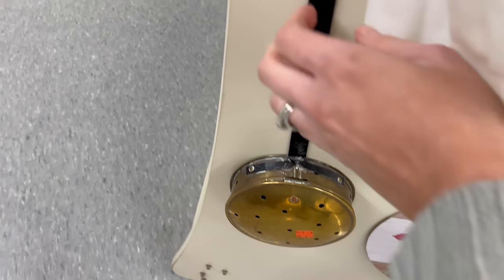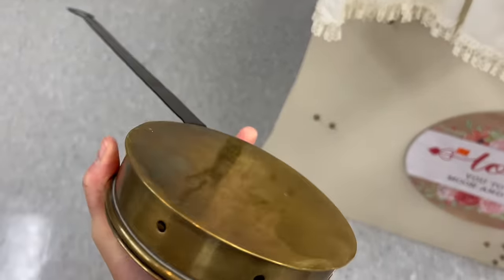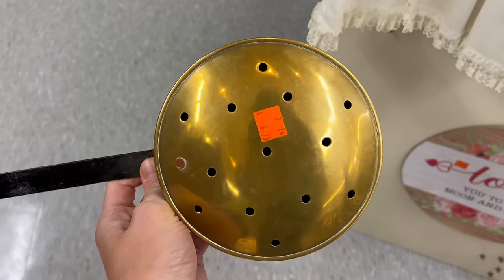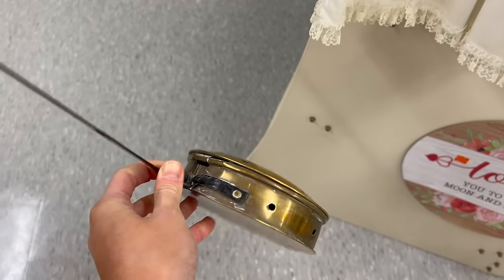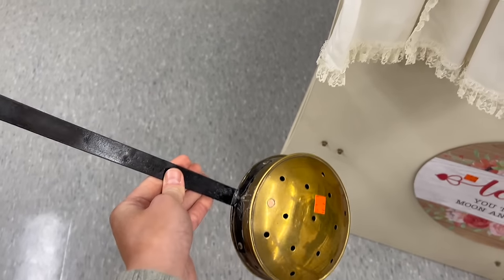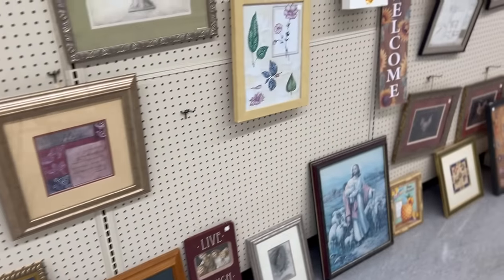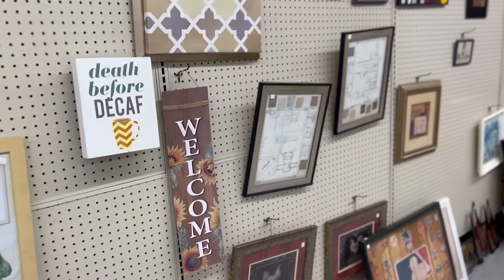I think this is a bed warmer. I have a couple of these in my bedroom but I'm thinking that's what this is. I don't know how old it is. I like the brass finish but I didn't need another one — I already have a few actually. And then I always like to look at the artwork, and look what I found!